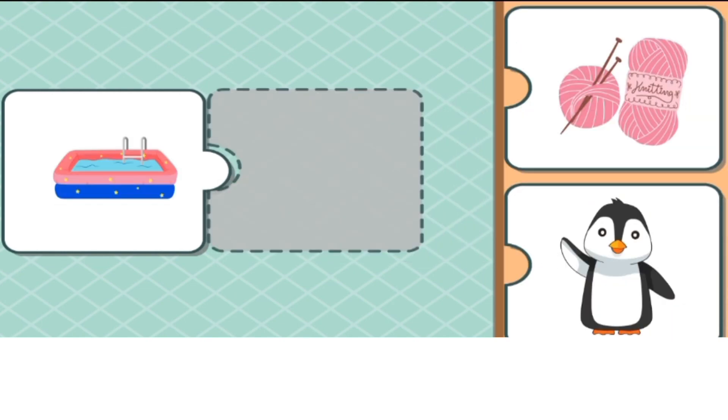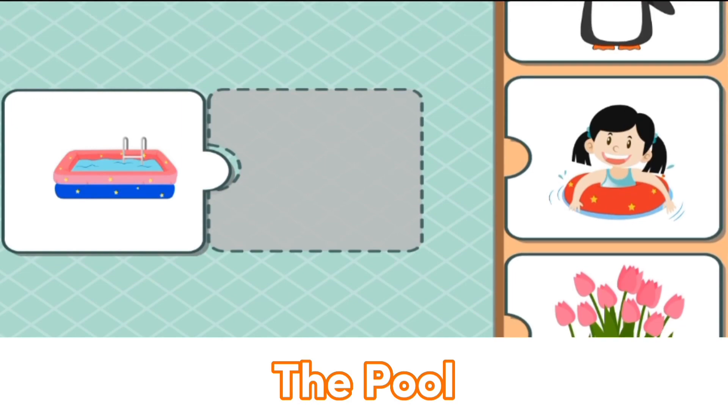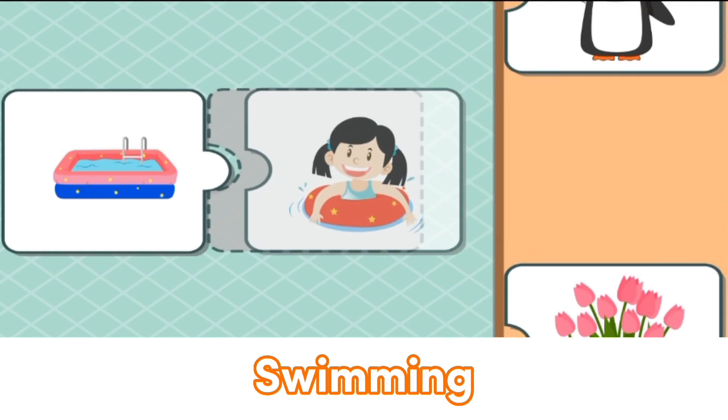What is it? The pool. The pool matches with swimming.